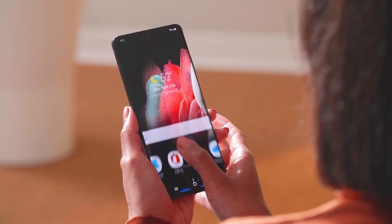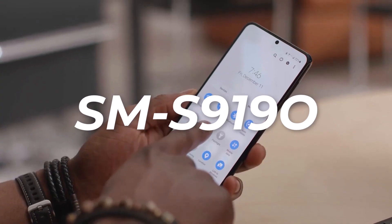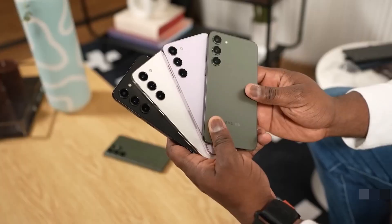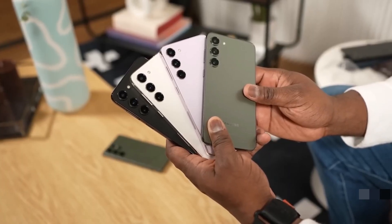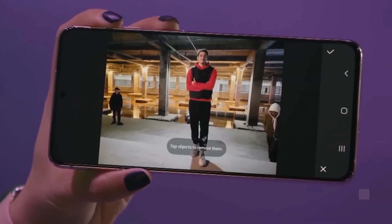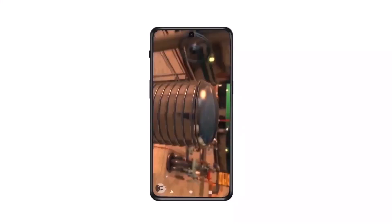While there is uncertainty surrounding the SM-S919-0 benchmark entry, it is highly likely that it is fake and does not represent the Galaxy S23 FE or the Exynos 2300 chipset. Samsung's cancellation of the Exynos 2300 remains unchanged. Nevertheless, it serves as a reminder of the need for caution when interpreting benchmark results.